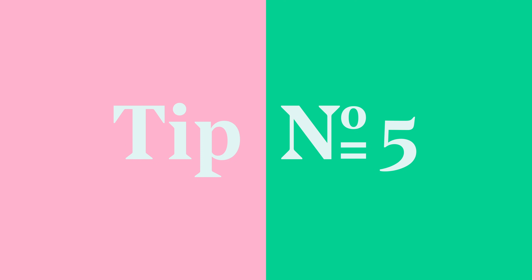Tip number five: remember to practice. Speak your pitch out loud. Record it on video. Pitch it to your neighbor. Do anything to become confident with your pitch. In the end, the only way to become a great performer is to practice. So remember — practice.